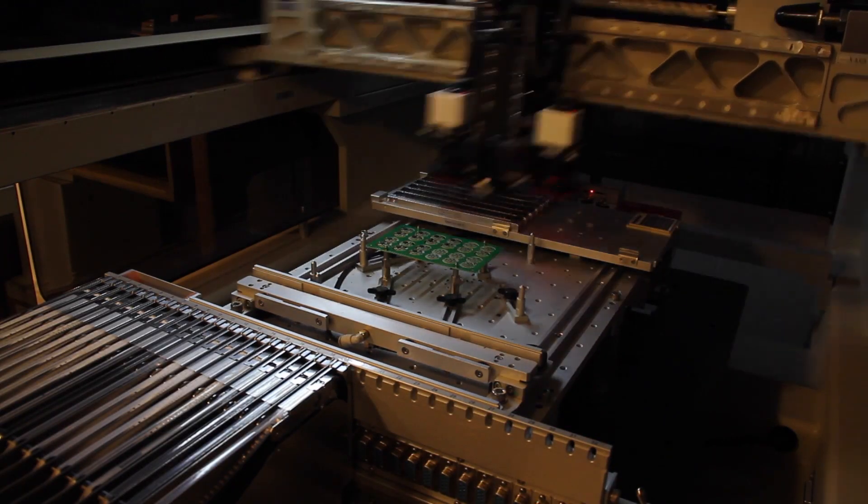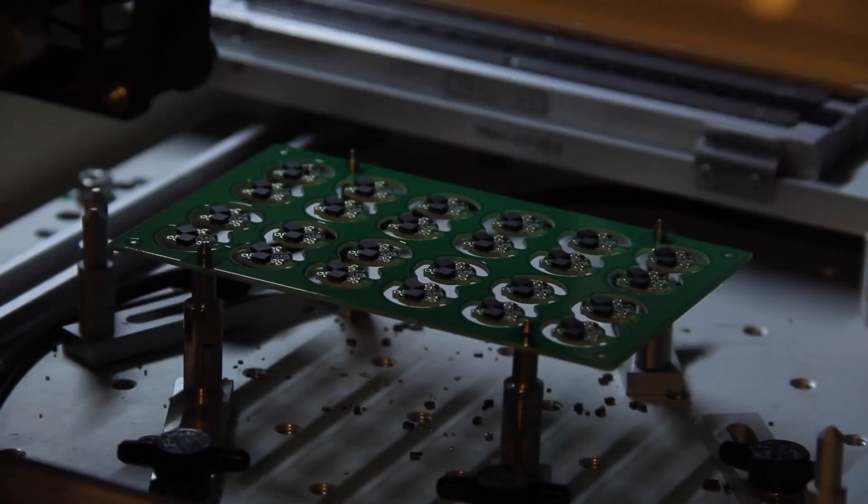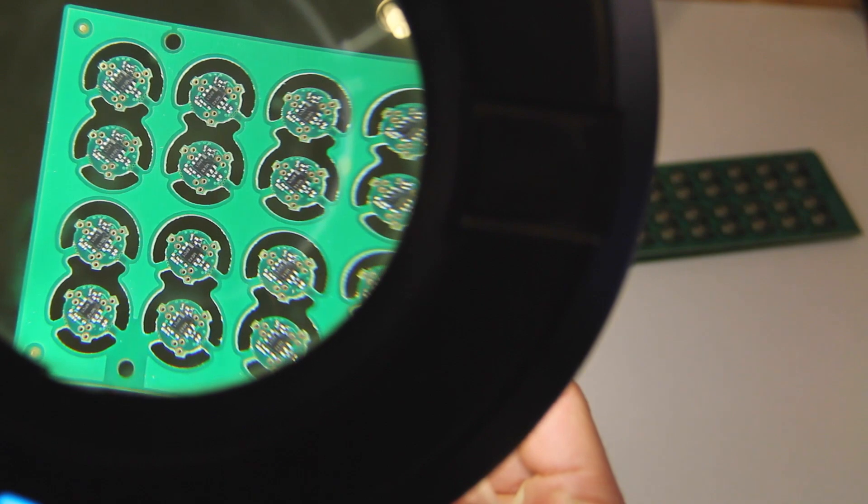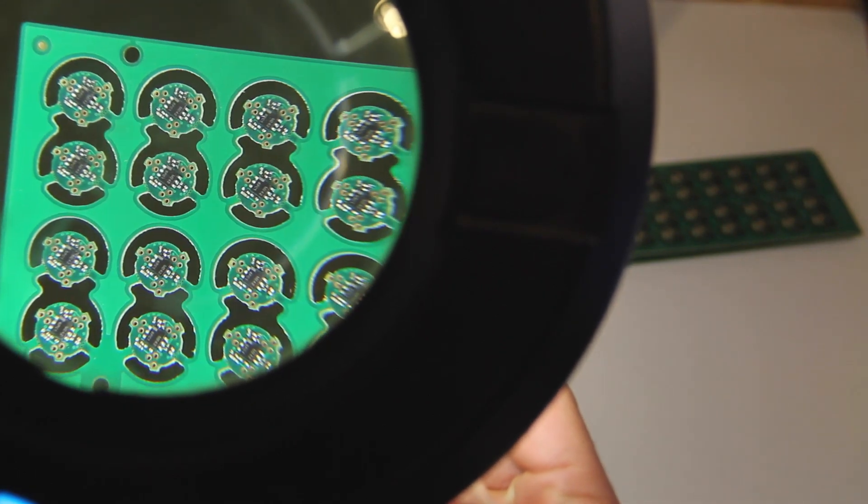Printed circuit boards, PCBs, are assembled in-house. Each board is meticulously inspected under magnification to ensure continuity between every component and the board.